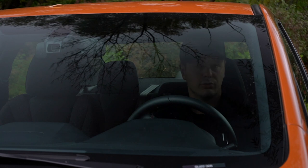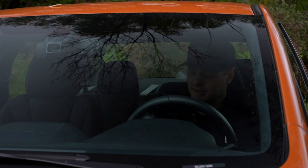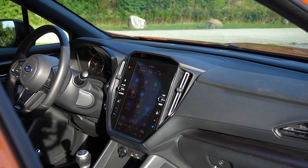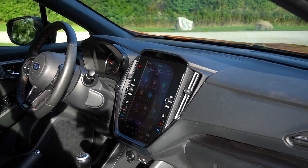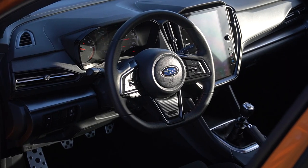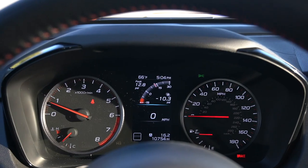The interior of a Subaru WRX — not historically a place that's been super plush, luxurious, and opulent — and for this generation that continues. In fairness, this is the second lowest of the four trims, and I've heard the range-topping GT is quite nice. For me it's all about the materials: there's a lot of plastic, some of which is cosplaying as other materials, but ultimately the design and build quality is solid enough to justify the low $30,000 price tag.